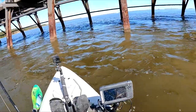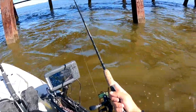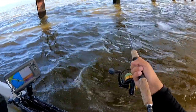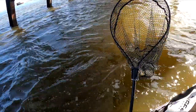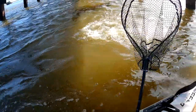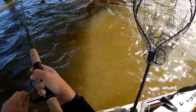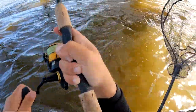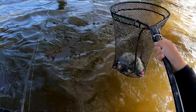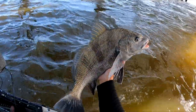Might have missed my sheepshead window — it's the only thing going on right here. This current's ripping. I think I missed that window. Trying to find a couple spots here that aren't that crazy fast. A lot of black drum, man. Beating on the drums today. Seems like they're everywhere today — doesn't matter where you are.